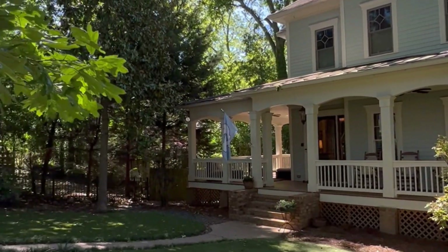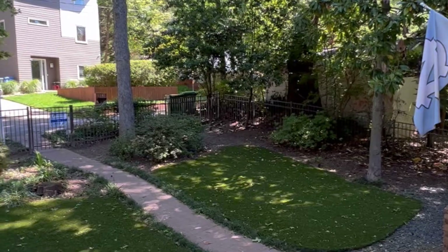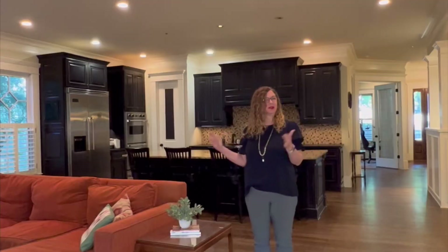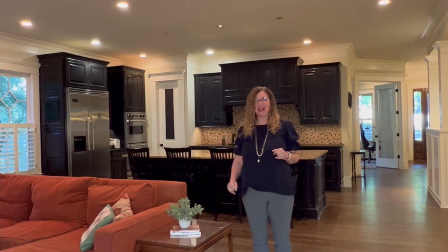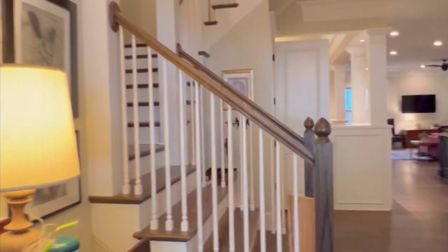We are at my newest listing in Candler Park — this is 1380 Marion Avenue, which actually faces Hooper. It's a really awesome location because we are on the dead-end streets right off of Oakdale that go into this beautiful green space that the kids love to play in. It's a super tight-knit community and everybody loves to live on Hooper.